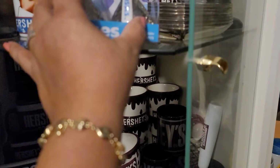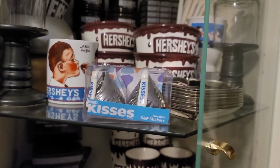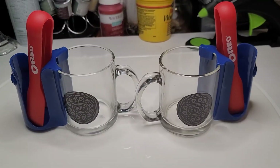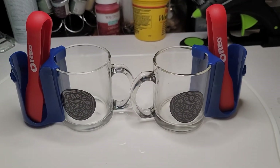Gotta have the chocolate, gotta have the chocolate! I'm going to put these with my collection, and there they go — happy little home.